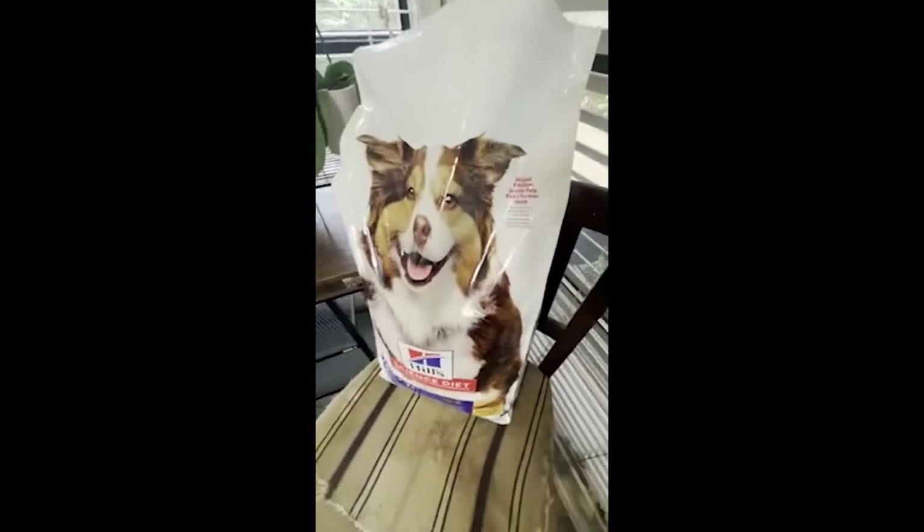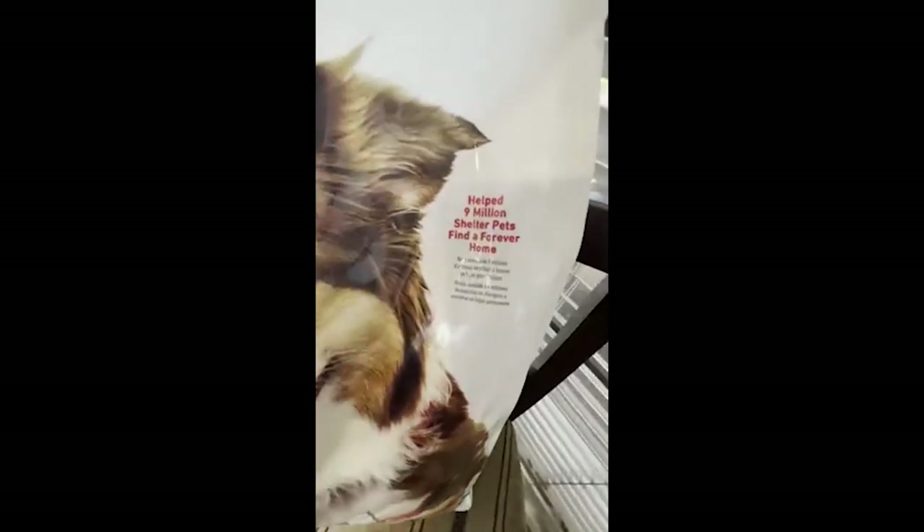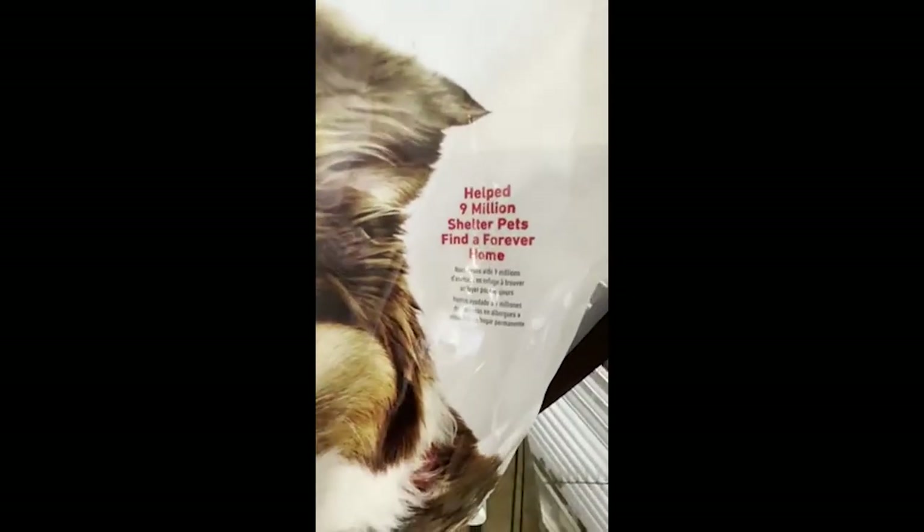So we have a picture of a puppy on the front. Here's a little bit about the company, telling us that they've been helping out shelter pets. So that's always a nice plus.